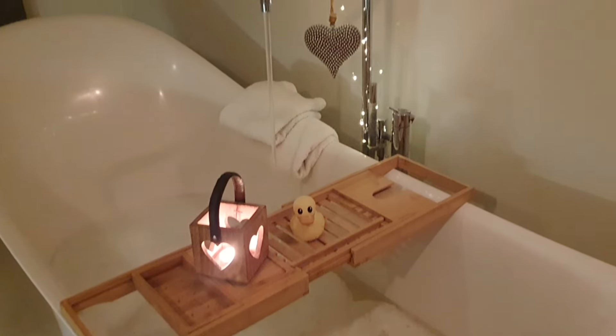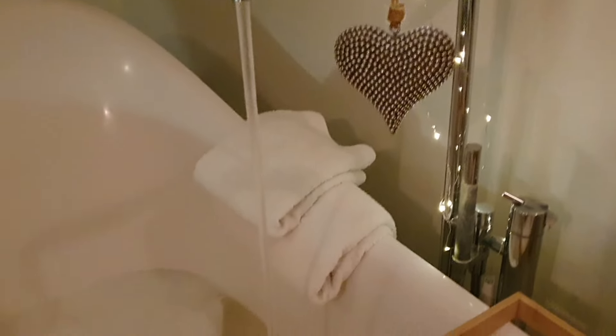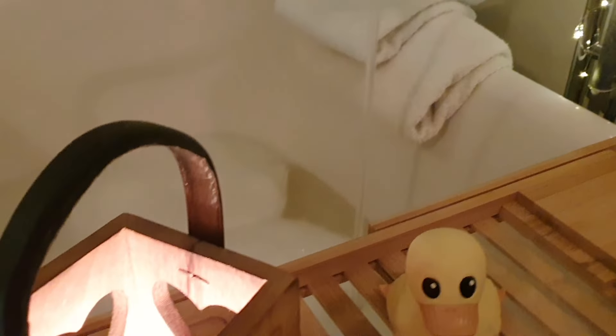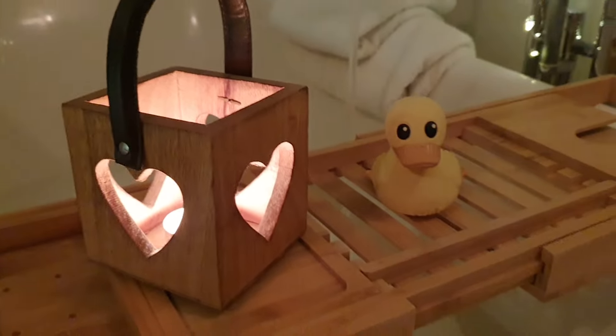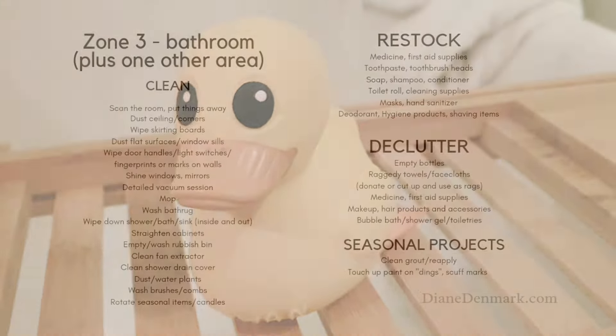The best part is after that you can really enjoy your clean and cozy bathroom — maybe have a bubble bath if you haven't done that for a long time, or take a nice pamper shower in the morning. Remember, it doesn't have to be perfect; we're just making things a wee bit better every day.